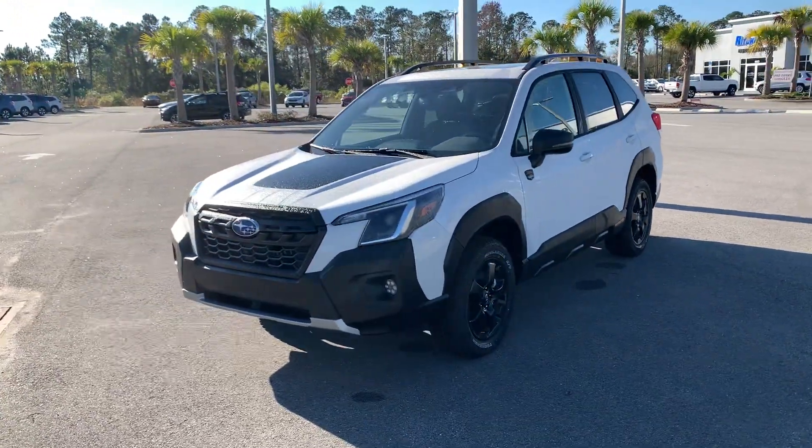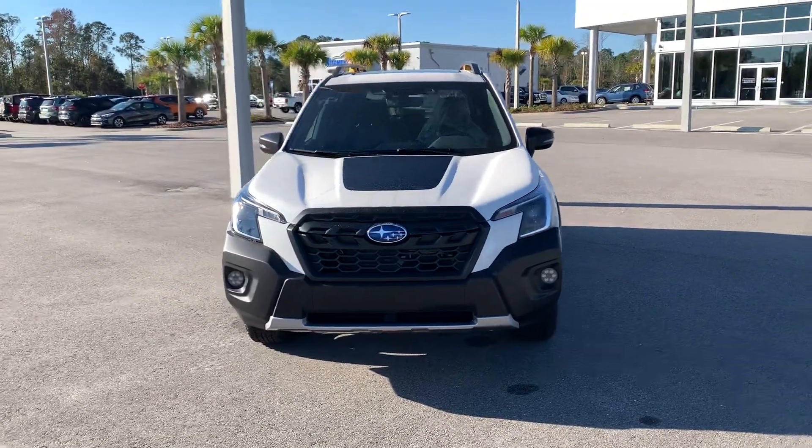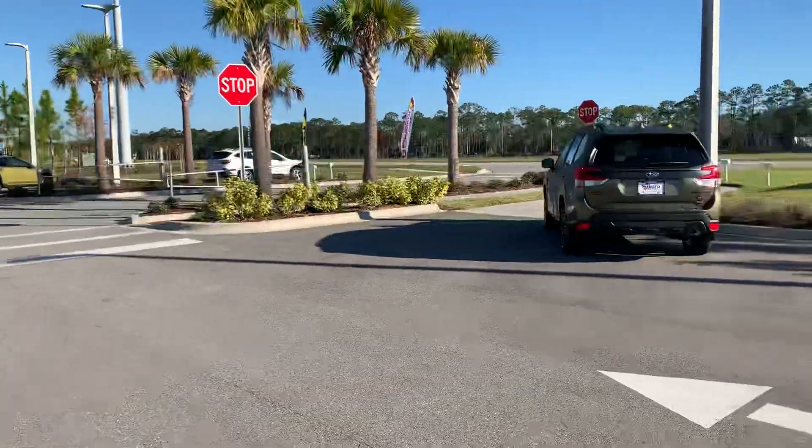Good morning, this is Matt VanVerst, Subaru Daytona. Just got your inquiry for a new Forester. Right now I do have four Wilderness in stock. I do have a Silver Limited currently pending a deal, but I do have some more inbound next month and some other trims.